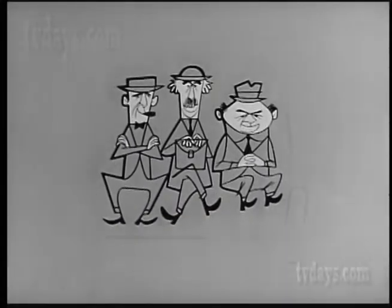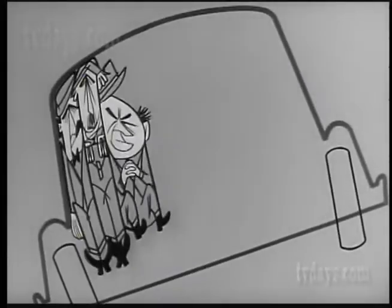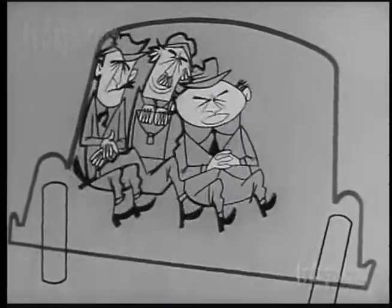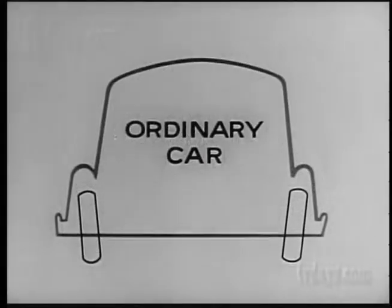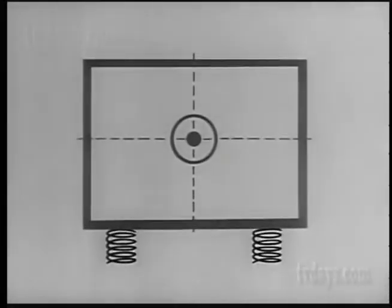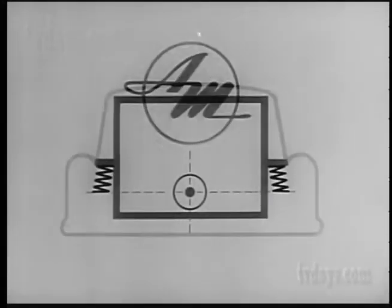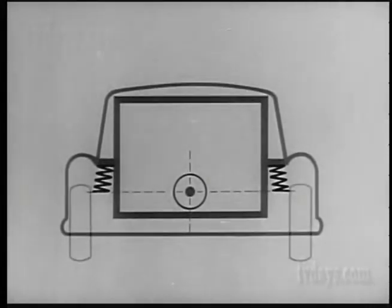Now here's what happens without the deep coil ride. Just take any ordinary car around the curb. What sometimes happens is this. That's because ordinary front suspension places the spring coils far inside the wheels and below the center of gravity. But in all American Motors cars, the springs are above the center of gravity and out over the wheels.